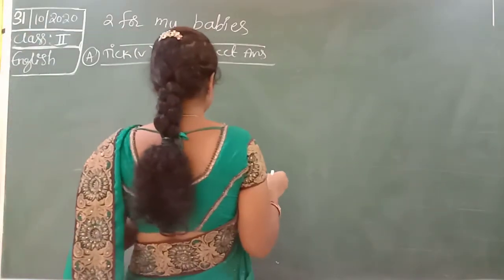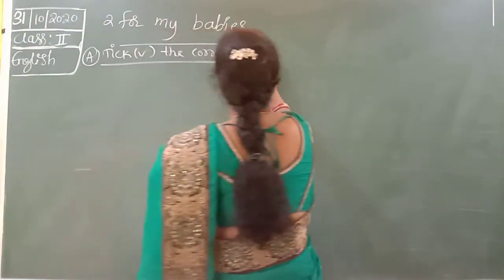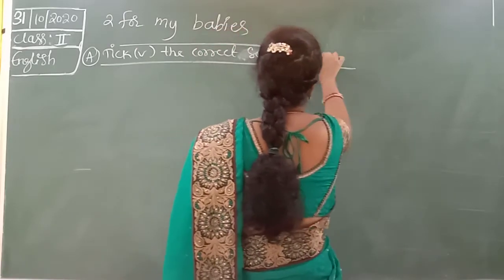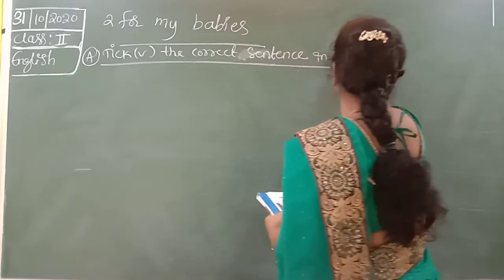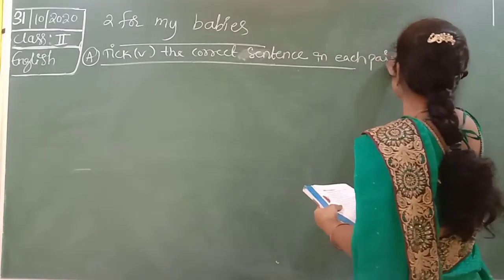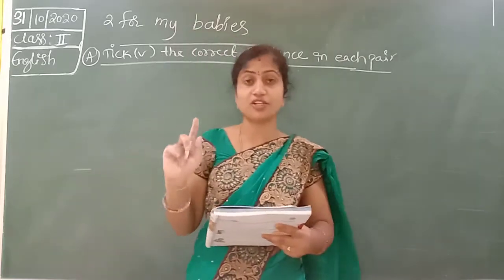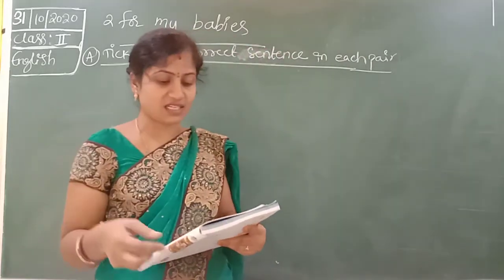Tick the correct two sentences in each pair. Here two lines are given. Only one is correct. You have to put the correct answer.